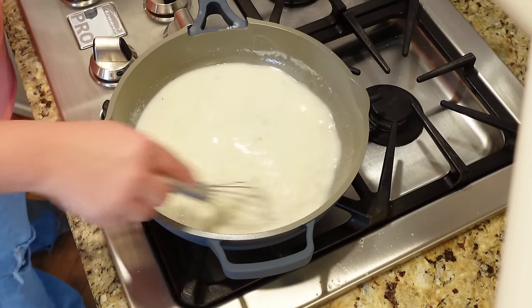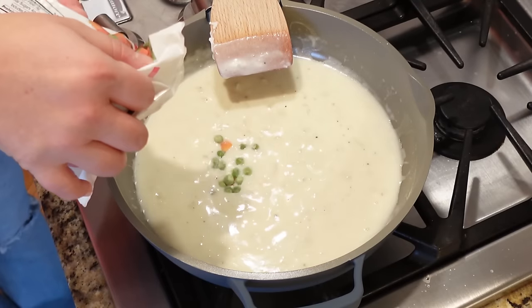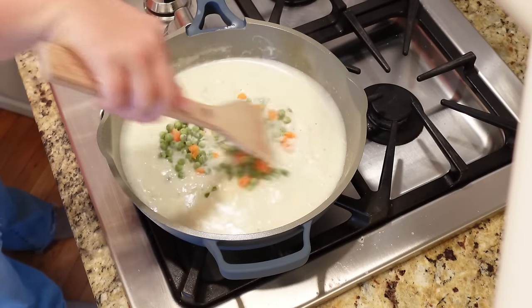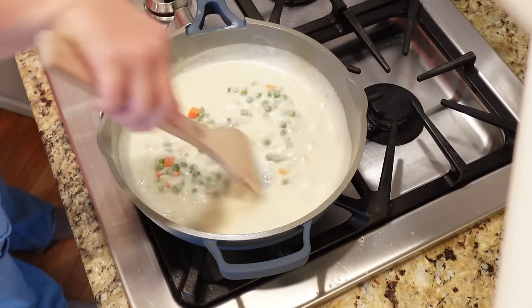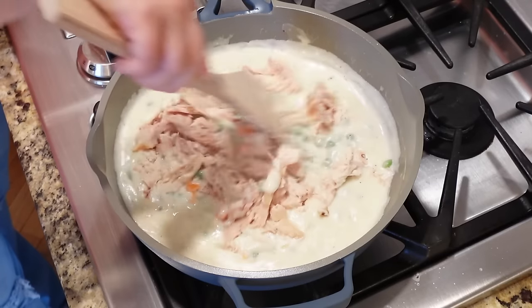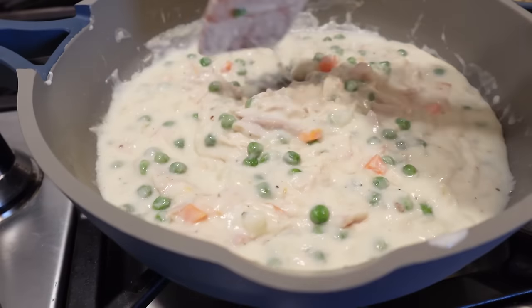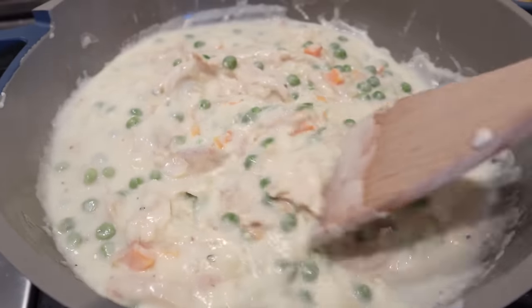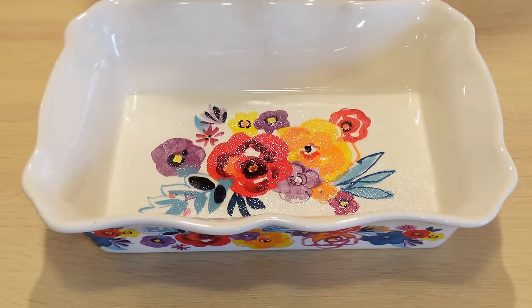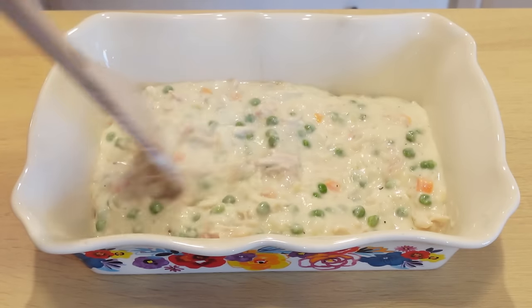Add your veggies — frozen peas and carrots make this so easy. Also add the rotisserie chicken, broken into bite-sized pieces. Once everything is combined, bring it over to a baking dish. I actually halved this recipe and it was perfect for our family of four with a little bit of leftovers.